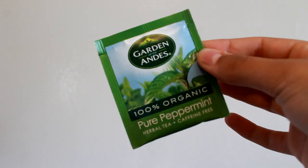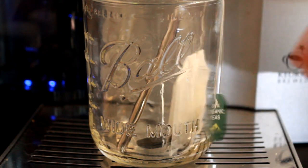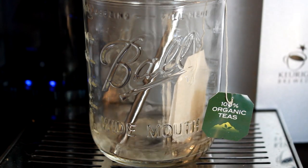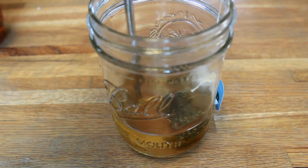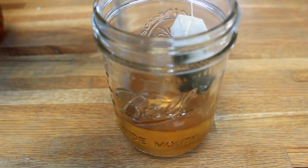Tuesday's tea was an iced mint latte. This one also intimidated me for the same reason as Monday's. I used four ounces of water this time because the ice melting will take care of the rest. I put some agave in to sweeten it. The recipe I was looking at said to use maple syrup, but I thought that was kind of weird.